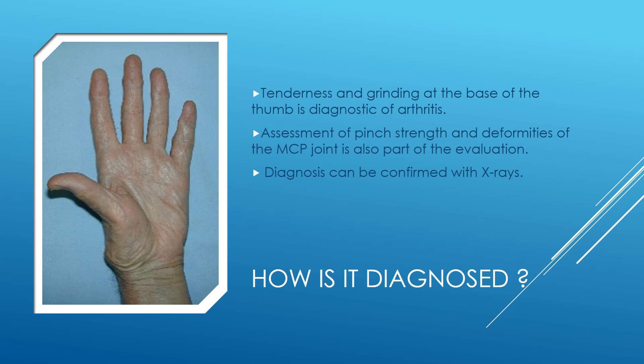Patients with basal thumb arthritis, also known as CMC arthritis, may have a deformity at the CMC joint and will have tenderness at this point as shown here. They may also develop a deformity at the MCP joint, which is the next joint in the thumb. When patients come to the office for assessment, pinch strength testing is done. We also check for deformities at the CMC joint and the MCP joint. Diagnosis can also be confirmed with x-rays.